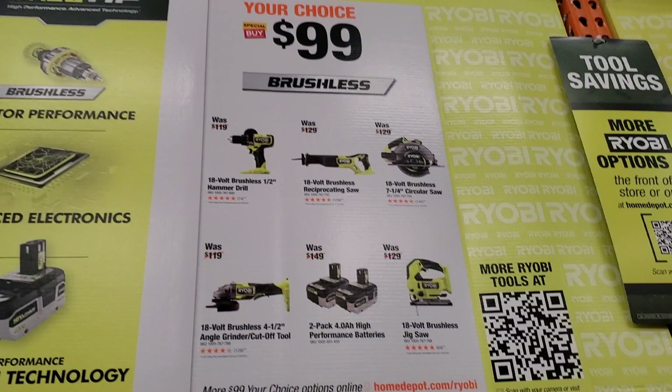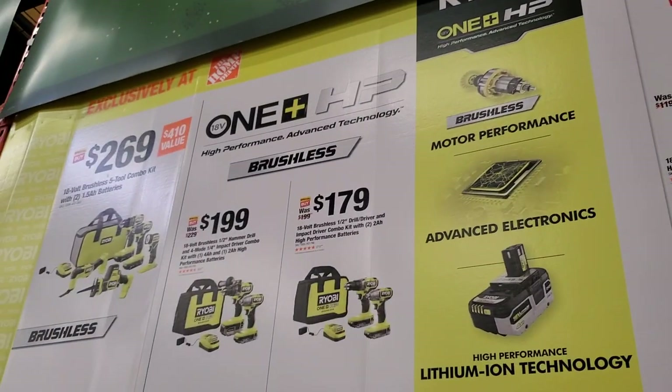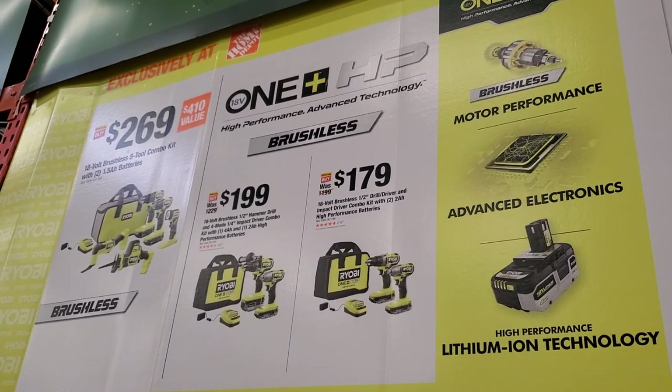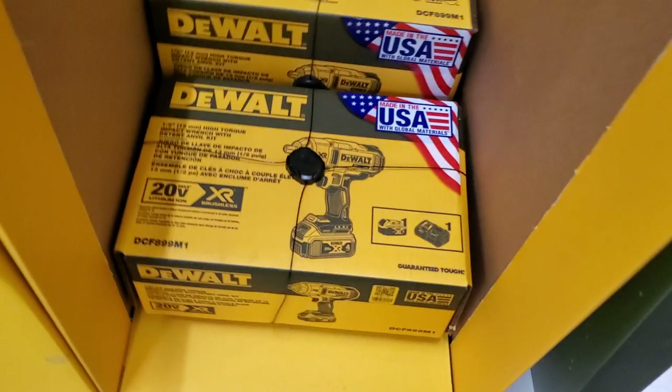Your choice here at $99 — you got the hammer drill, circular saw, angle grinder, and some batteries. Then some combos for $179.